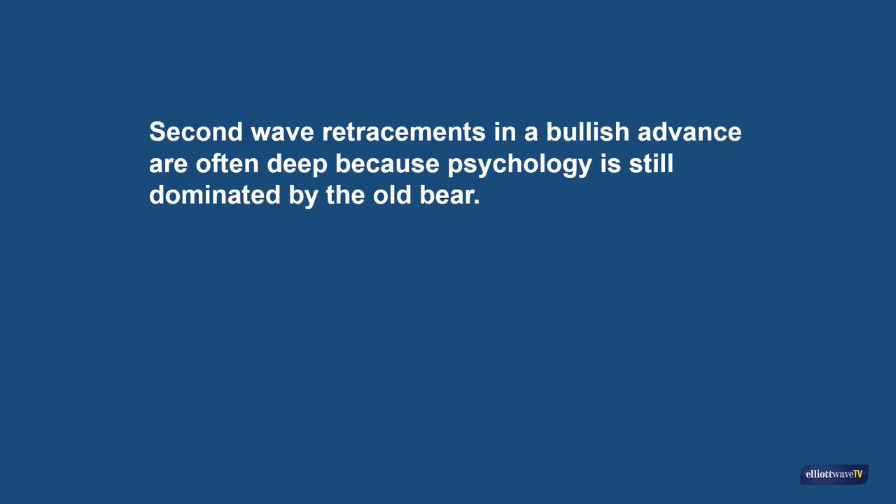We know, for instance, that second wave retracements in a bullish advance are often deep because psychology is still dominated by the old bear. The news flow is still relatively bearish and people still think the market will continue declining.